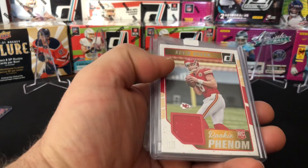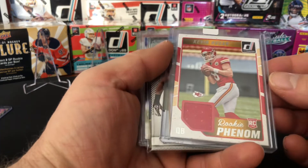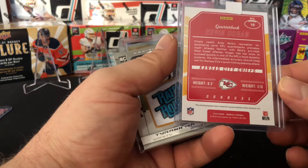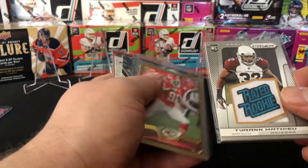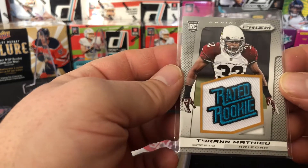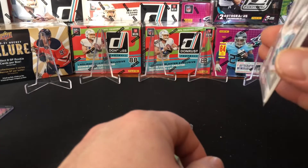Got an Eric Fisher Rookie Auto — Contenders. That's awesome, very nice. Kevin Hogan Rookie Patch from Donruss — very nice. Tyron Matthew Rookie Patch from Prism — holy cow. That is cool, Rated Rookie. How about that?